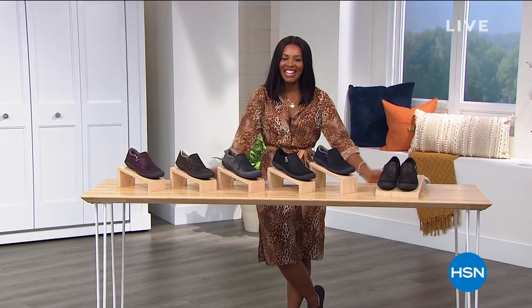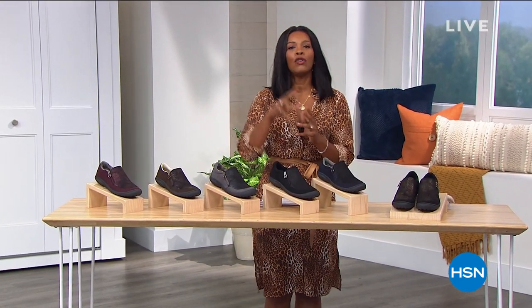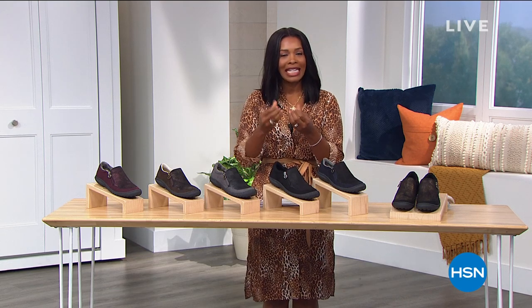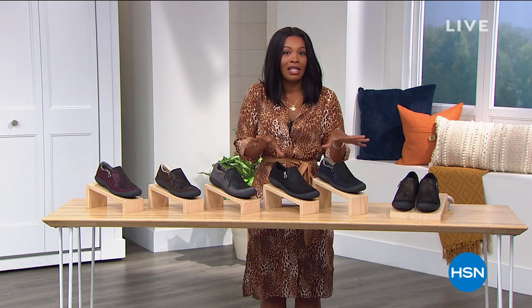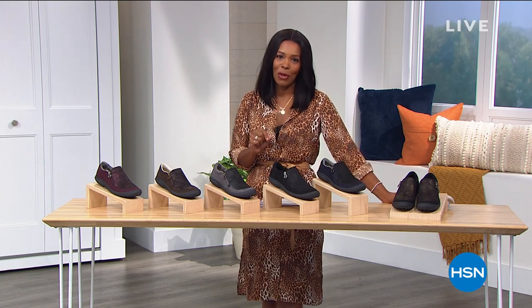My name is Tamara Hooks. I'm glad that you are here, and I'll tell you, you're going to be glad that you're here too. Because if you have been wanting or needing really comfortable, perfect shoes that are going to take you from now into the next season and beyond, you don't want to give up comfort, you don't want to give up style, you want something that was made for your foot — you're going to find it in this hour of Jambu.